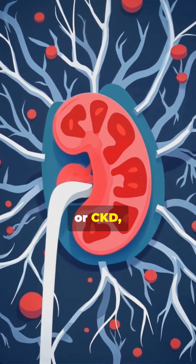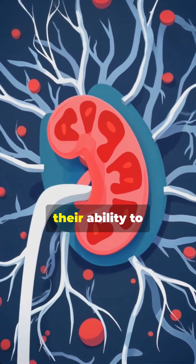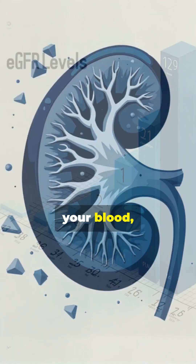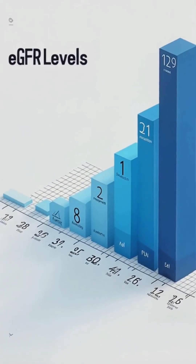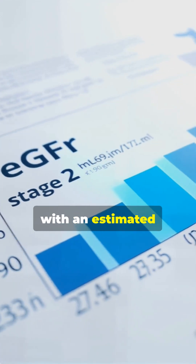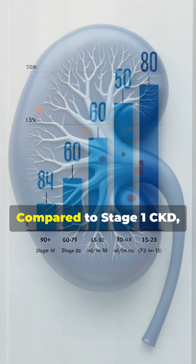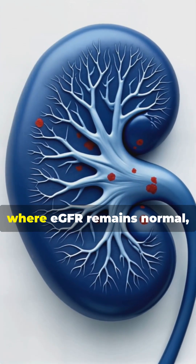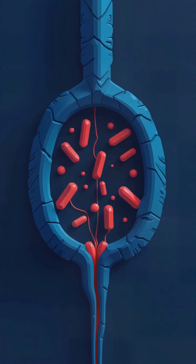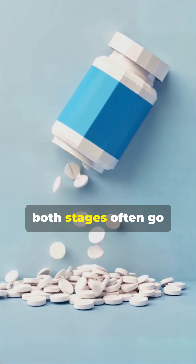Chronic kidney disease, or CKD, is a long-term condition where your kidneys slowly lose their ability to filter waste, balance fluids, and regulate essential minerals in your blood. Stage 2 CKD represents a mild form of this disease, with an estimated glomerular filtration rate, or eGFR, between 60 and 89. Compared to Stage 1, where eGFR remains normal at 90 or higher, Stage 2 shows a measurable decline in function.